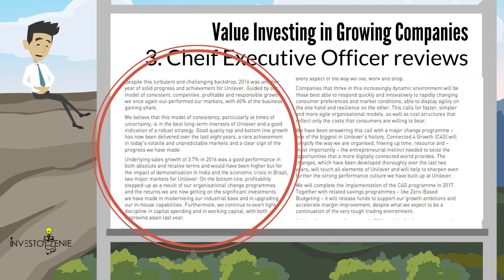'Underlying sales growth of 3.7% in 2016 was a good performance in both absolute and relative terms, and would have been higher, but for the impact of demonetization in India and the economic crisis in Brazil, two major markets for Unilever. On the bottom line, profitability stepped up as a result of our organizational change programs and the returns we are now getting on significant investments we have made in modernizing our industrial base and upgrading our in-house capabilities. Furthermore, we continue to exert high discipline in capital spending and in working capital, with both improving again last year.' The CEO also emphasized on the future planning of the company.